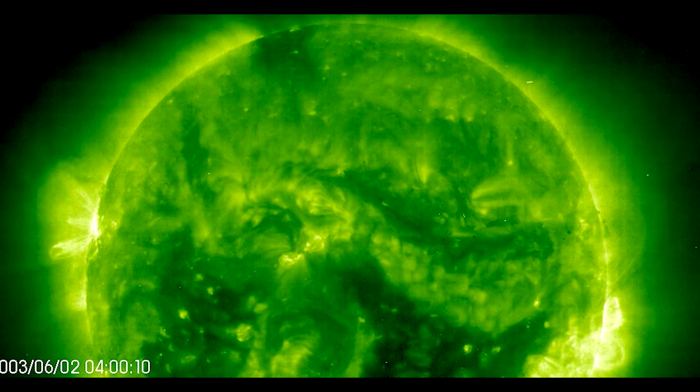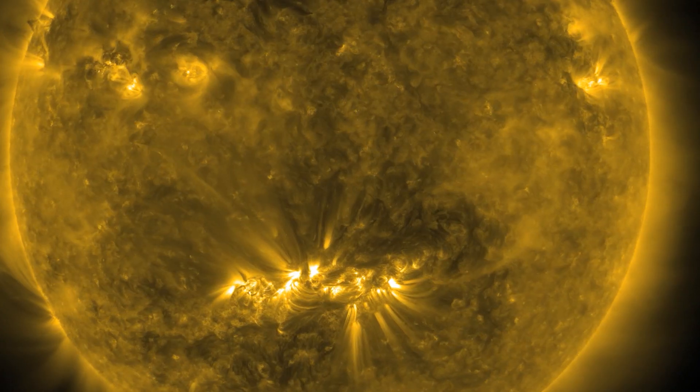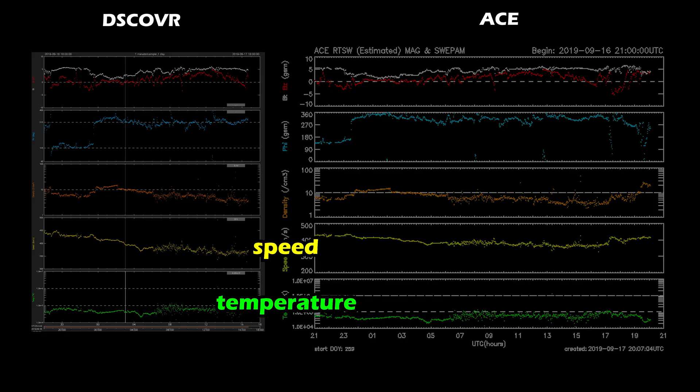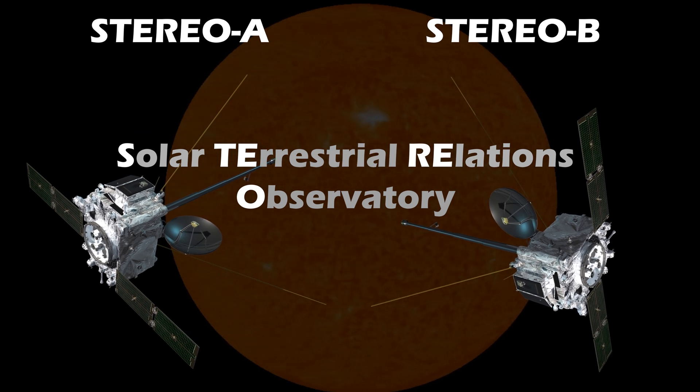With information combined from each of these important spacecraft, we can make short, medium, and even long-range forecasts of when northern lights and other space weather phenomena might happen here on Earth. But we have another tool available to make forecasts even better.